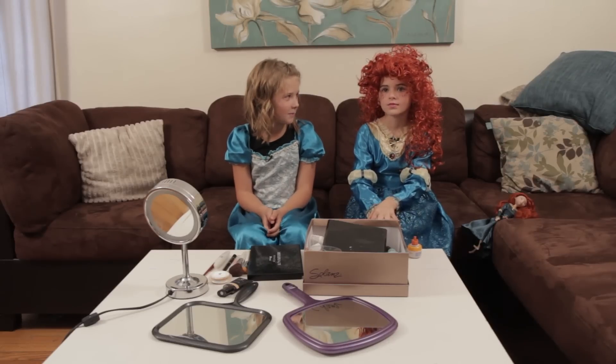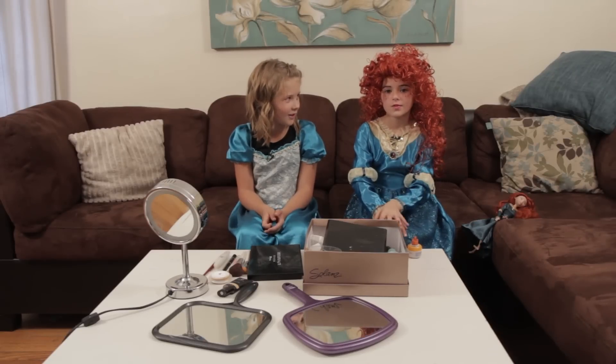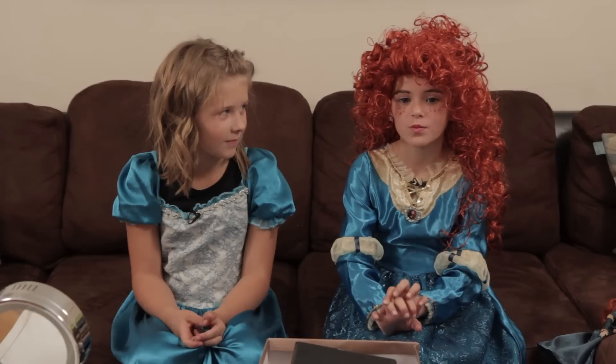How long have you been doing makeup? Probably about like three years, or two and a half, I don't know. What's the first video you've done? I think that was an everyday natural makeup tutorial, and I used a normal kit from Walgreens.